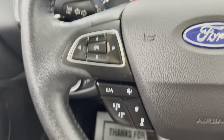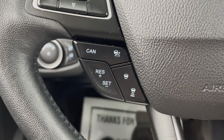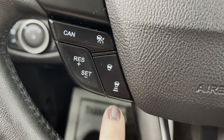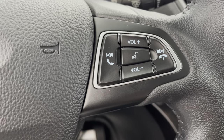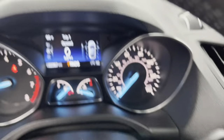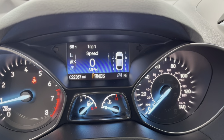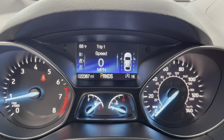To the left side of your steering wheel, you're going to have all of your display options. Down below that, you are going to have all of your cruise control options. It does have adaptive cruise control. You are going to have all of your volume display as well as your Bluetooth options on the right side of your steering wheel. Taking a look up here on the dash, you can see 22,367 miles on this particular 2018 — again, low miles especially for the year.